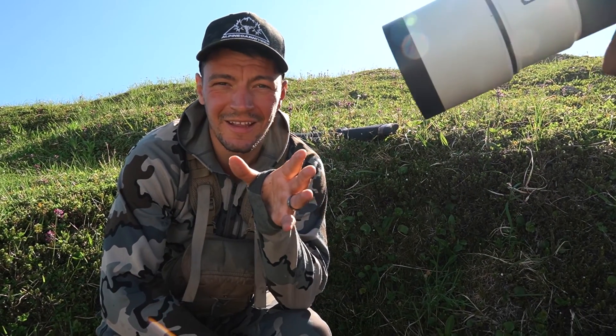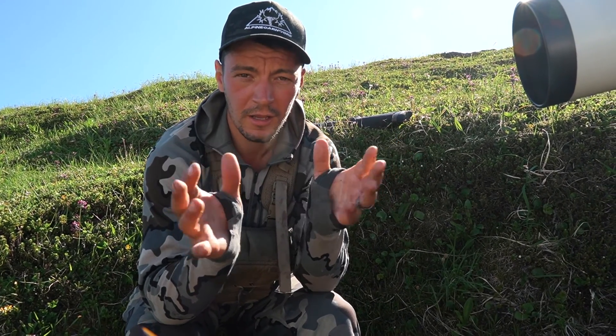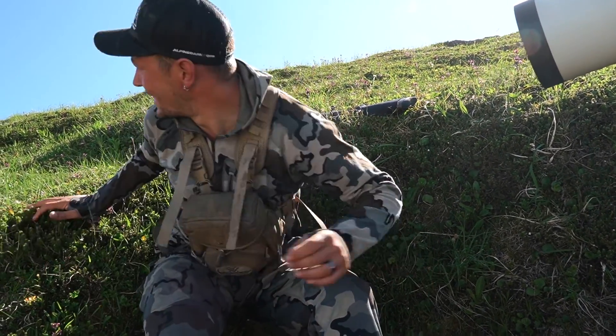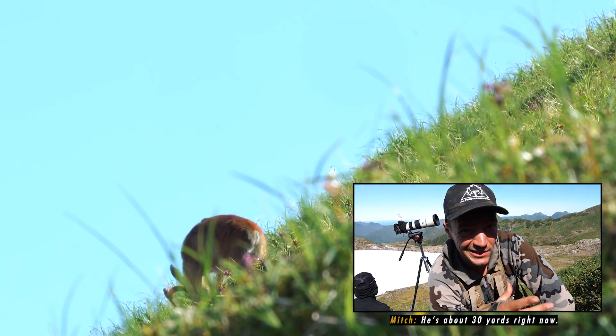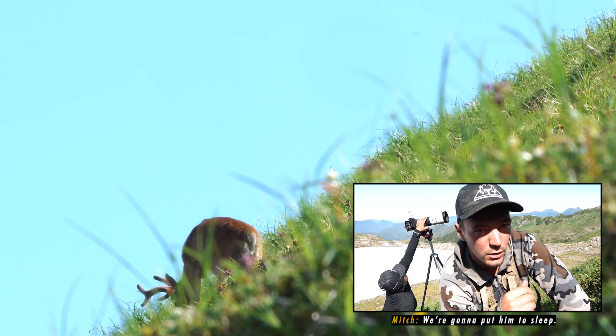Before I shoot this buck, I just want to talk about the fact that we've glassed up probably 200 bucks since we've been here. And this is the biggest buck that we've found. So even though he's not a giant right now because he's not fully developed, it's still a really good buck in comparison to everything else that we've seen around here because it's early July. So I'm real excited. We're all set up on the deer — he's at about 30 yards right now, so we're just going to peek up on the hill a little bit and then we're going to put him to sleep.